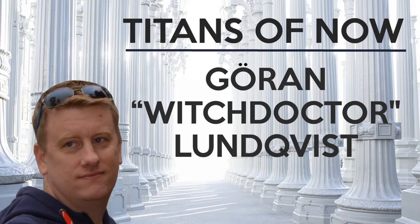Welcome back to another episode of Titans of Now. Today I've got a Titan amongst the Titans. He is an Apex ServiceNow developer and a massive source of deep dive development education within the community. He is the author of The Witch Doctor's Guide to ServiceNow and has a YouTube channel named after him. Ladies and gentlemen, Joran, The Witch Doctor. Thank you very much, Robert. I'm honored to be here.